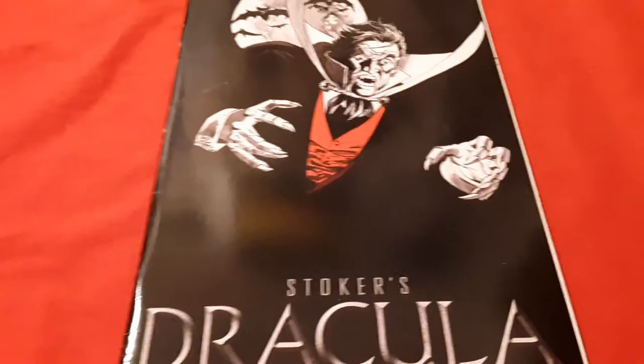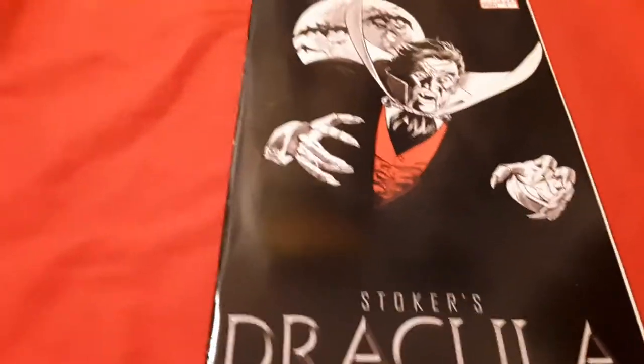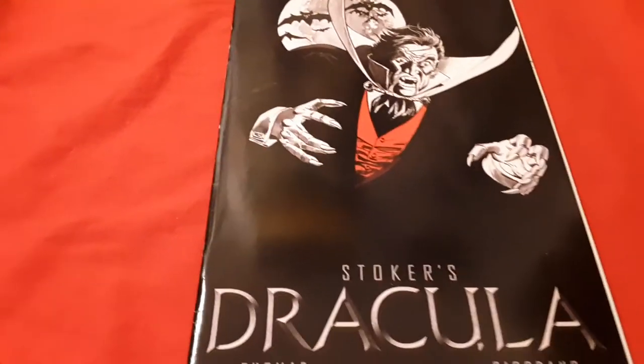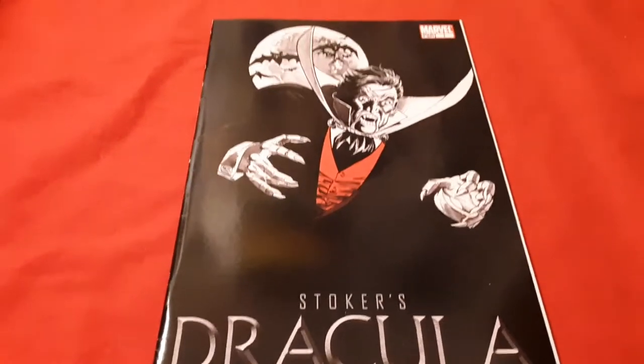I love the cover on this book. I bought this book mainly for the cover. And being close to Halloween and the month of October, I thought if I'm going to do comic books, I'm going to do some vampires, werewolves, and zombies. I got to do Halloween comic books, right?